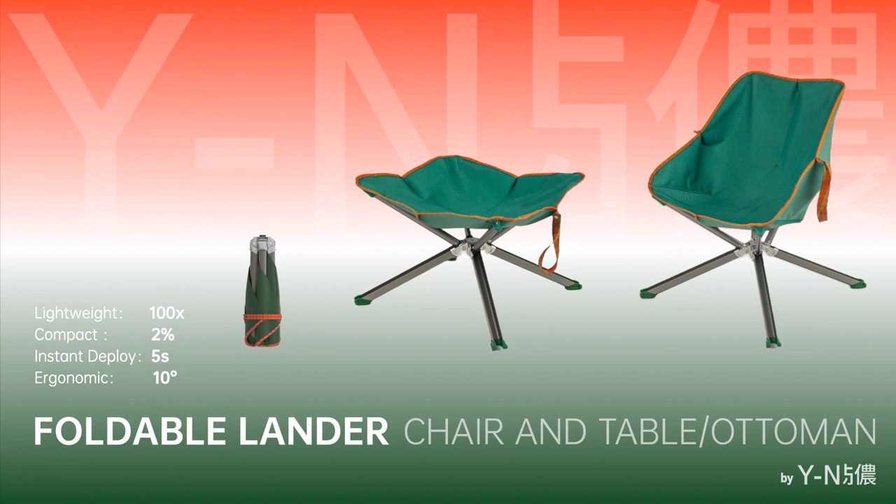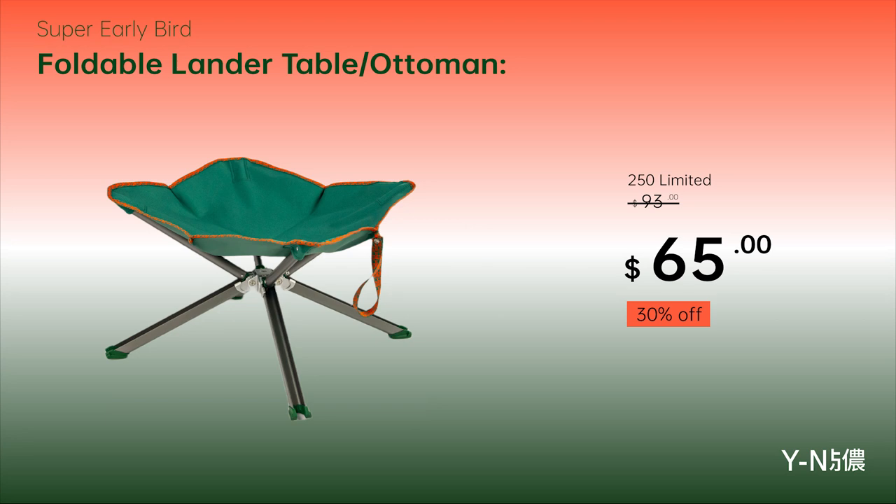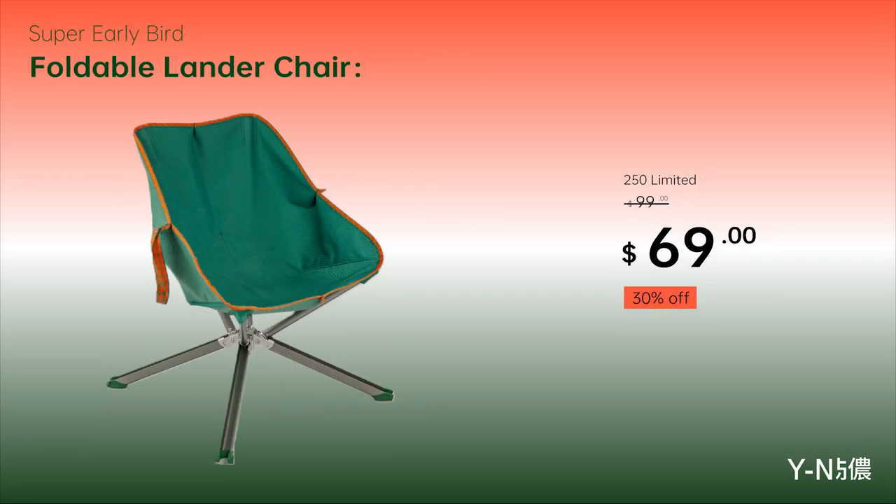Foldable Lander — Chair, Table, Ottoman. Lightweight, Compact, Ergonomic. Available now on Kickstarter. Get it early at a limited special price.